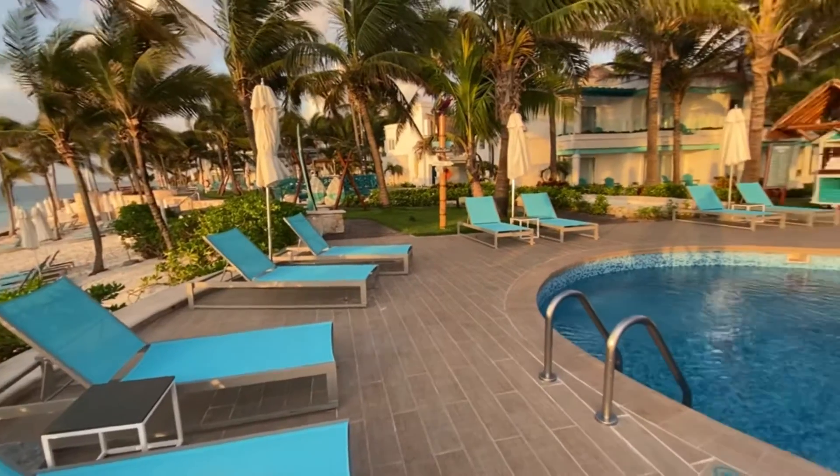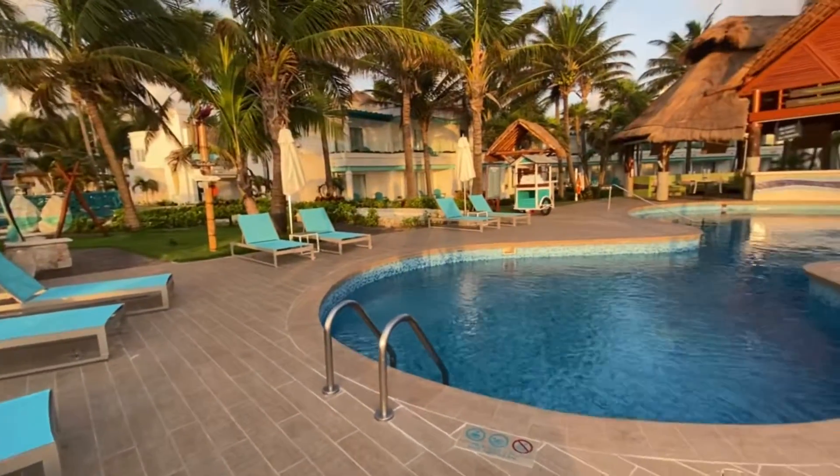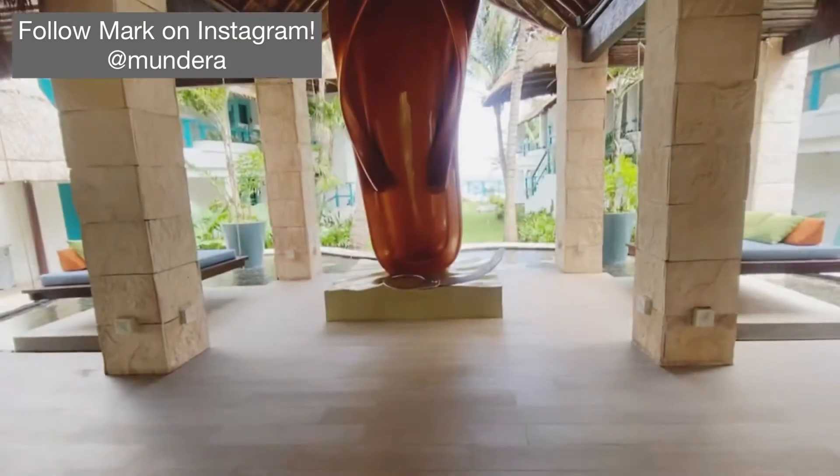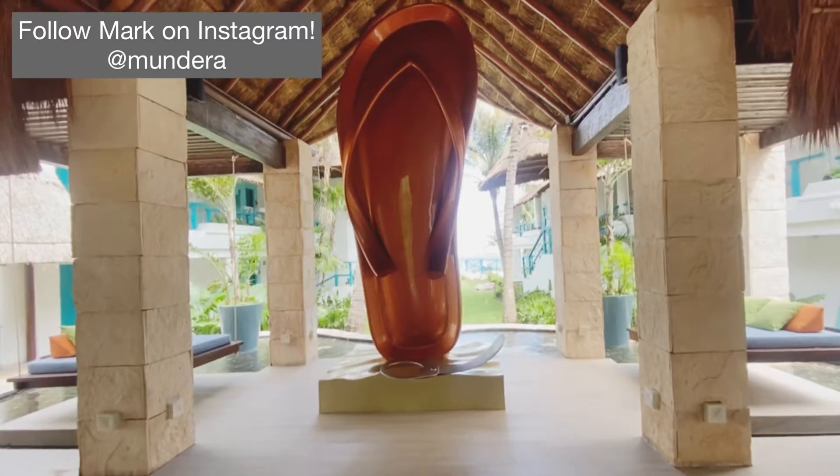Greetings and saludos from the Margaritaville Island Reserve Riviera Cancun, a new all-inclusive, family-friendly hotel that opened in 2020 just south of Cancun. As you can see from the giant sculpture of the sandal behind me, this is a pretty laid-back and special place. So let's take a look.